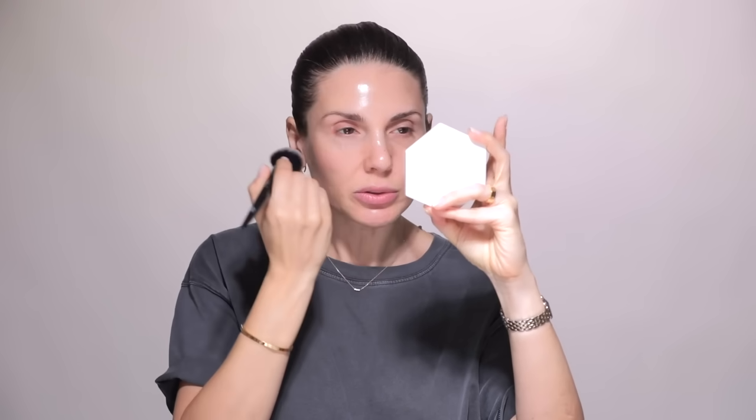I apply this everywhere, including the eyelids. You've got to work super fast because it leaves a little bit of a stain. Is this the best step for me right after I just had extractions? You guys, I have to tell you this.